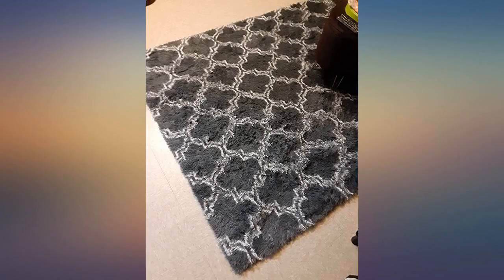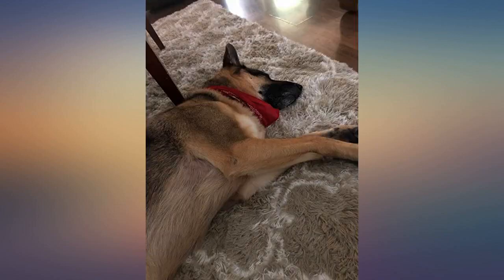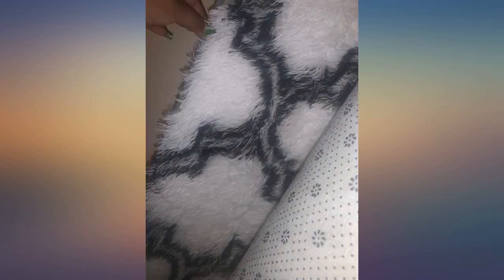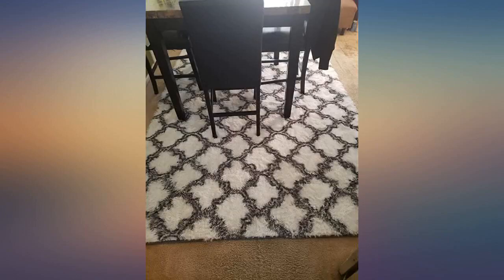Nice and fluffy, came vacuum sealed. I love it. It's not heavy — I wouldn't consider it a real carpet, but it's close enough for me. It came in a small package and when I opened it, it spread out perfectly with no wrinkles at all. It's the softest rug I have ever had. Very good quality and price.